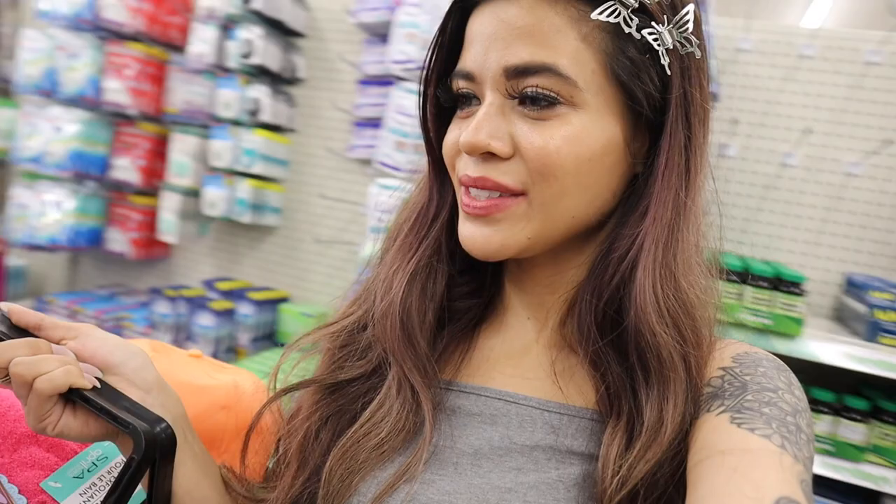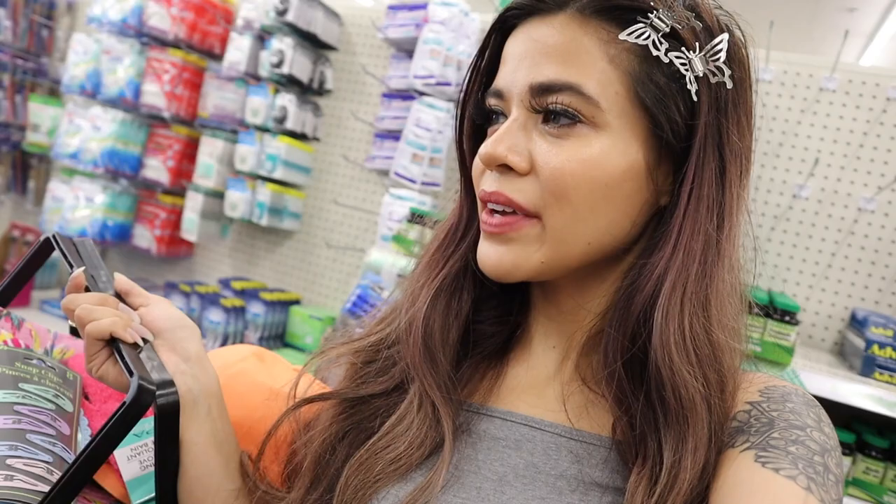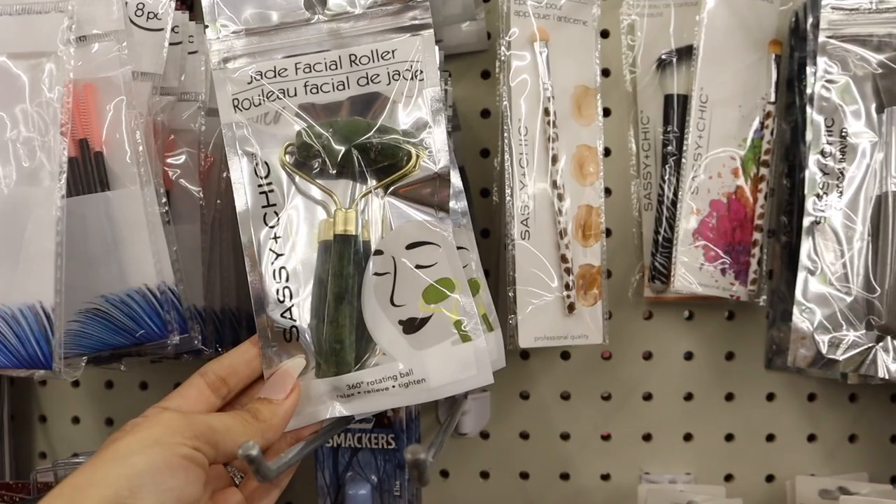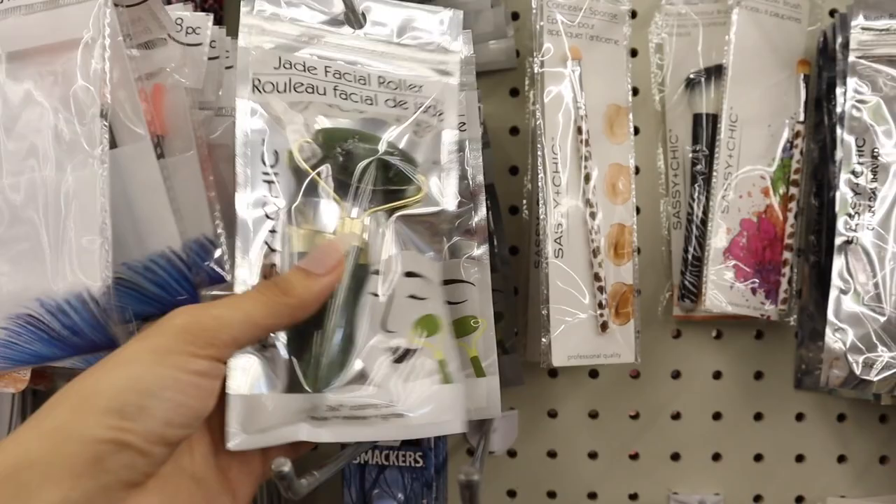It's finally time to move on to another favorite section — the makeup section. This location is seriously so big, with nail polishes all the way in the back. Hopefully I can find some new stuff. If you missed my previous Dollar Store videos, go check them out because I never repeat myself.